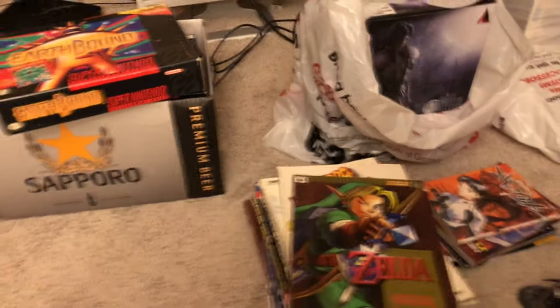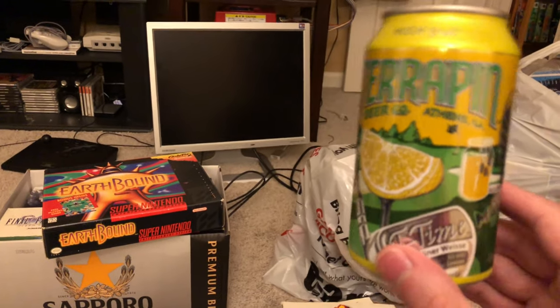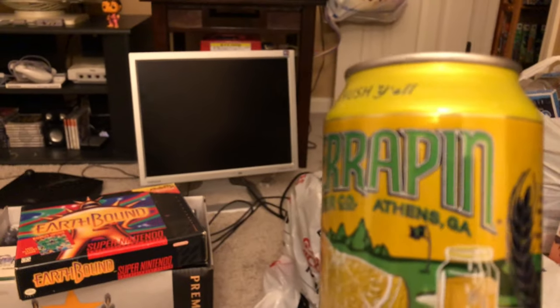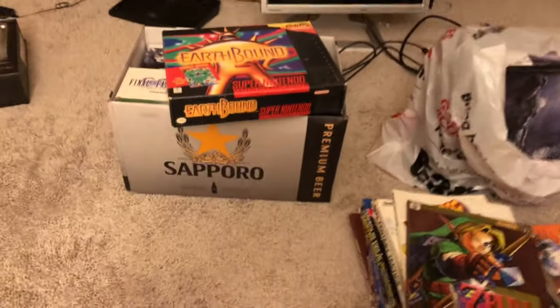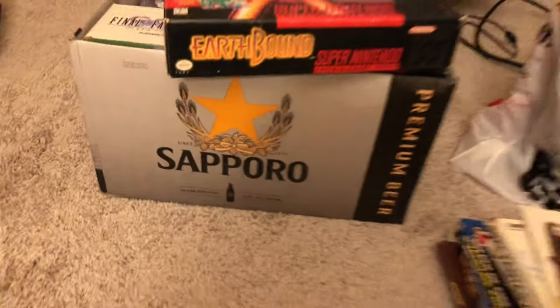Hey, what is going on everyone! I just thought I'd turn the camera on and shoot a video. I'm drinking a Terrapin Tea Time, a really nice Berliner Weisse beer out of Athens, Georgia. I was going to show you what craft beers I'm drinking, but yeah, that's not really the point of the video. There's some more beer in here — not a case of 24, but something perhaps almost as good.